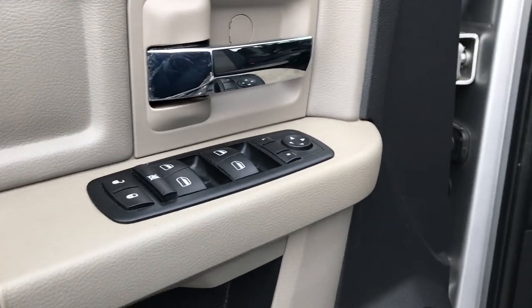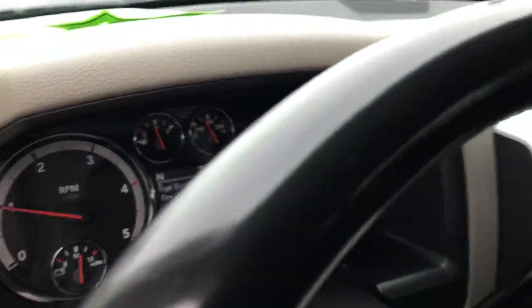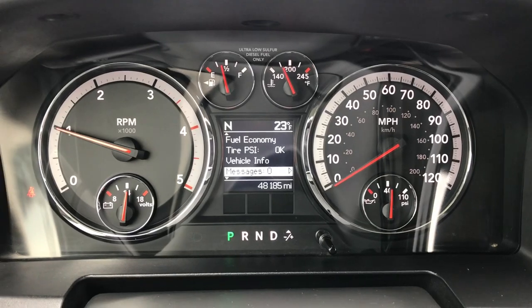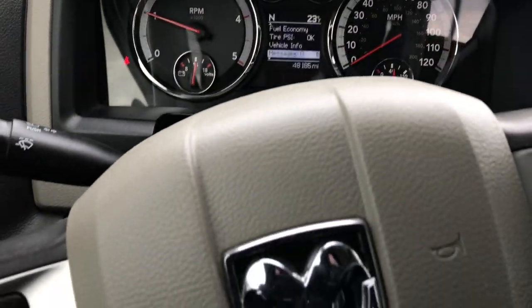It has factory floor mats, power windows, power locks, and power mirrors. Factory brake controller. Auto headlamps. And you can see that this truck has 48,185 miles.